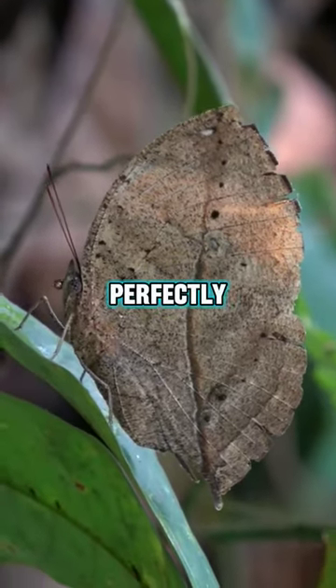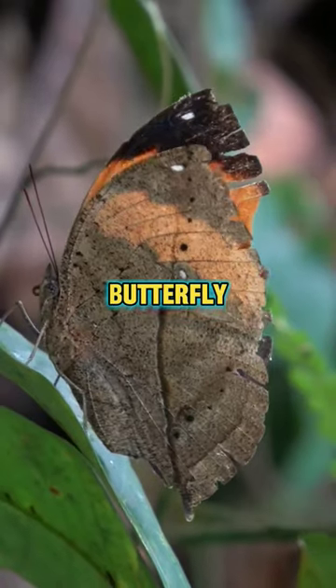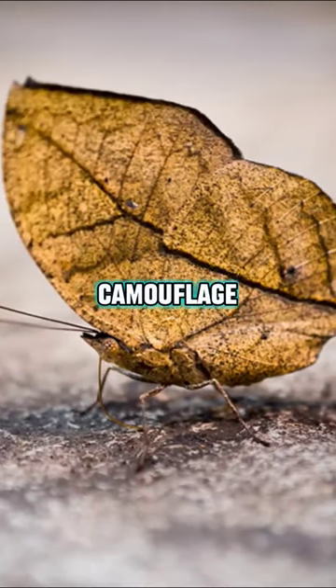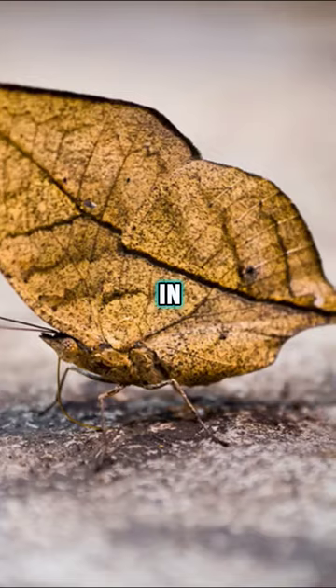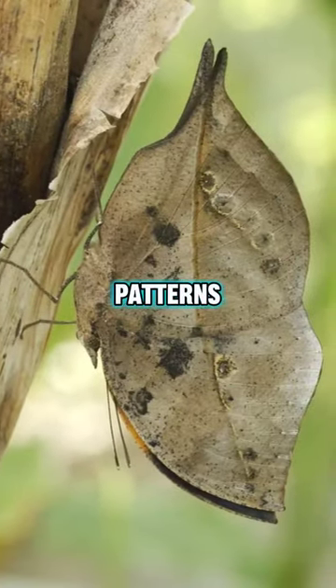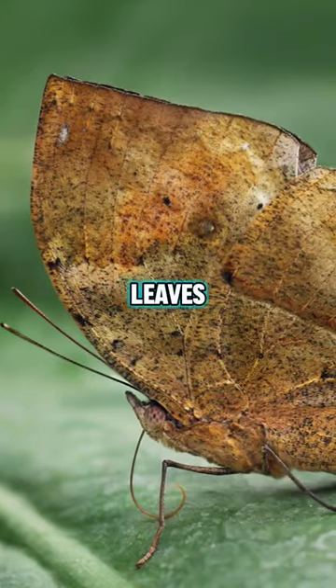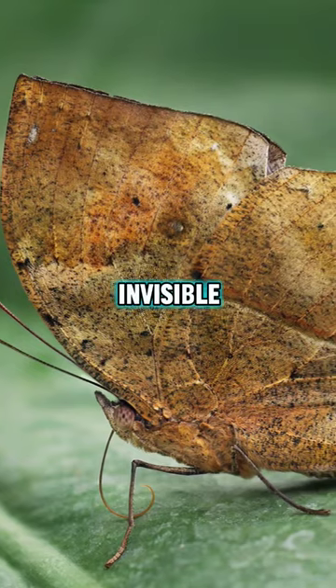Have you ever seen a butterfly that can perfectly disguise itself as a leaf? Meet the orange oak leaf butterfly, a master of camouflage that can disappear into its surroundings in a blink. The secret to their camouflage lies in the intricate patterns and colors on the underside of their wings, which mimic the veins and decay of leaves, making them almost invisible to predators.